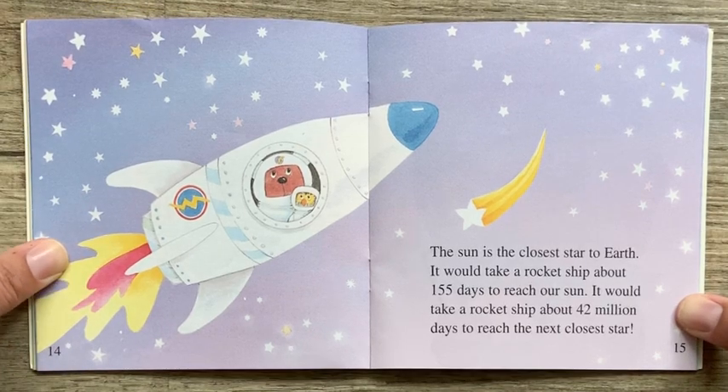The sun is the closest star to earth. It would take a rocket ship about 155 days to reach our sun. It would take a rocket ship about 42 million days to reach the next closest star.